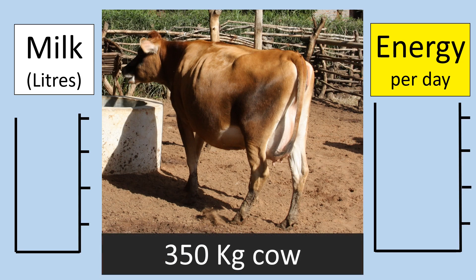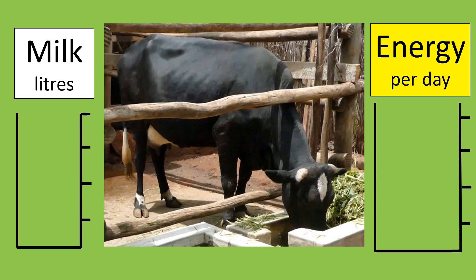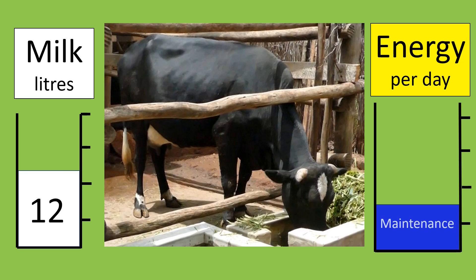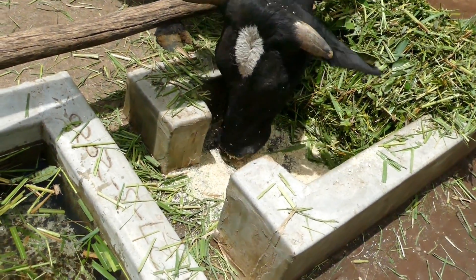Let's take a 350 kilo Jersey cross cow that is not milking and not pregnant. This cow needs to eat the amount of energy shown in the blue box every day for maintenance. Comparing her to a similar sized cow that calved a week ago and is giving 12 litres of milk a day: the amount of energy required for maintenance remains the same, but this cow needs to eat more than double the amount of energy to produce 12 litres of milk. You can see the importance of feeding lots of high energy feed if you want cows to milk well.